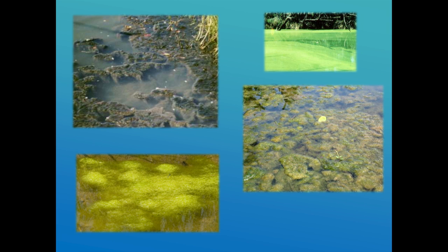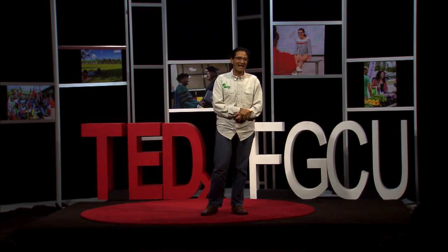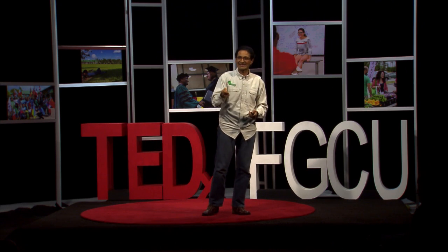So how do we fix this? The cheapest way is to use algaecide — mainly copper-based algaecide. The copper will clean up the pond and the vegetation sinks to the bottom so we don't see it. However, there are collateral effects: you're destroying the organisms that eat the algae. The zooplankton that eat the algae are killed by the copper. The mollusks — especially the clams — that filter the water and remove algae from your pond are also killed. So you have a pond that has no other way of controlling algae than adding copper sulfate again and again.